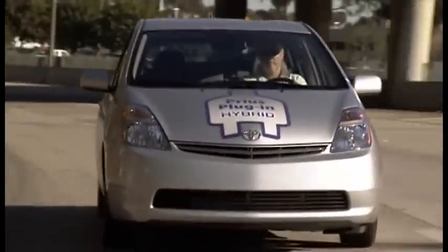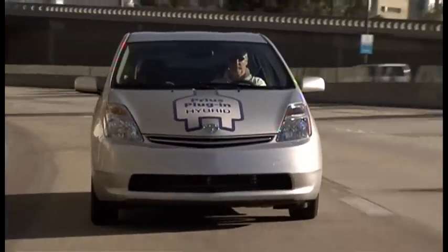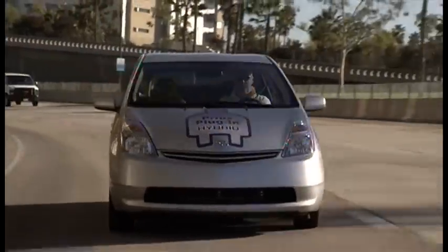The faster you go, however, the quicker you'll deplete the batteries. Yet even with a slow-coach approach, this plug-in prototype will run in all-electric mode for only 10km.